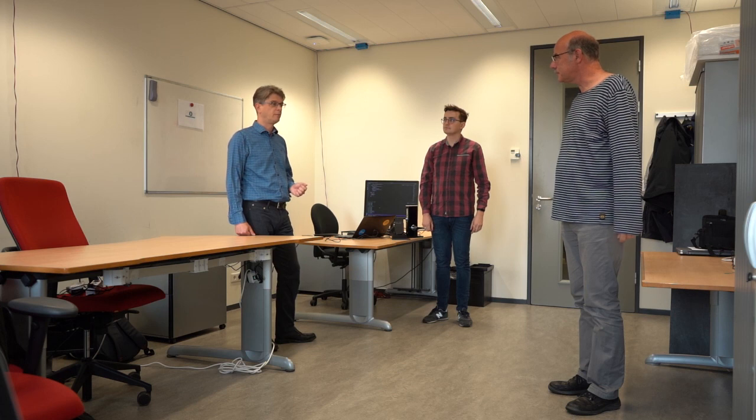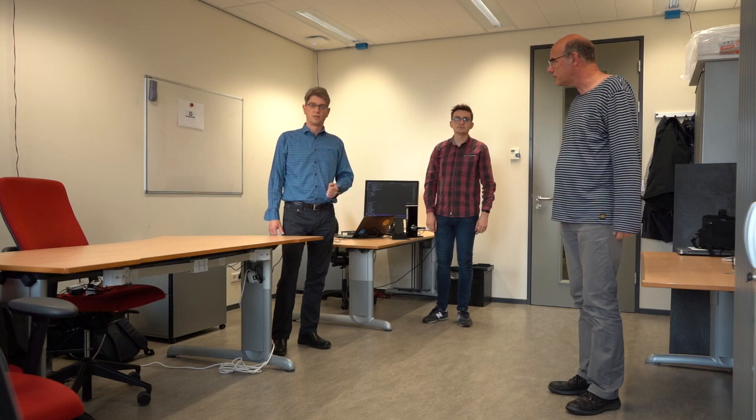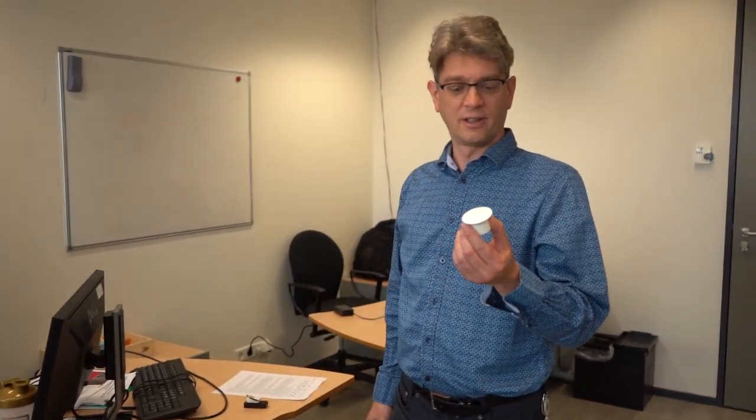And this concludes our demo. In the next part we will be discussing the various sensors used to build this system. First, we have the Zetal-Yugen sensor. This is a sensor that can detect presence in a room. It's a wall-mounted device, as we have here in our lab, and it's capable of detecting multiple people in a room, sending their location to the central system.